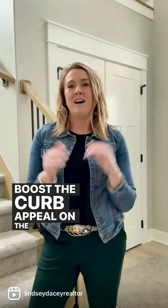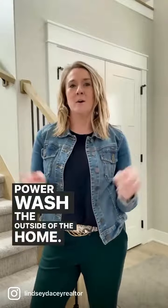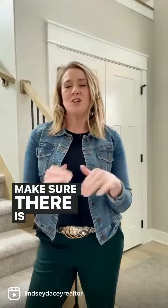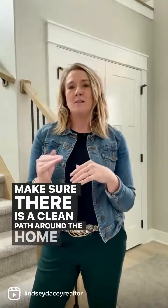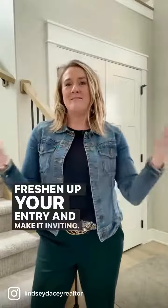Boost the curb appeal on the exterior of the home. Power wash the outside of the home. Clean the windows inside and out. Make sure there is a clean path around the home and tidy up the landscaping. Freshen up your entry and make it inviting.